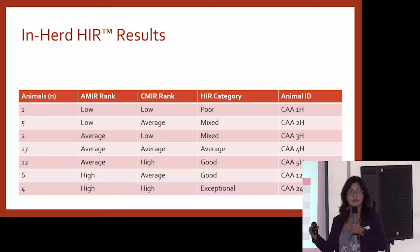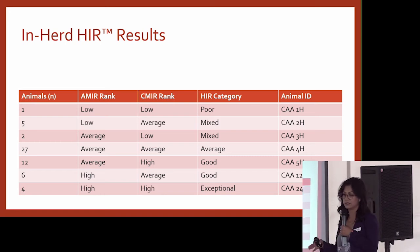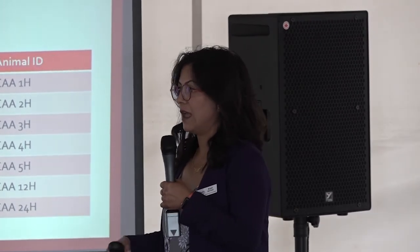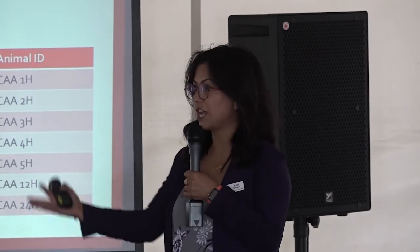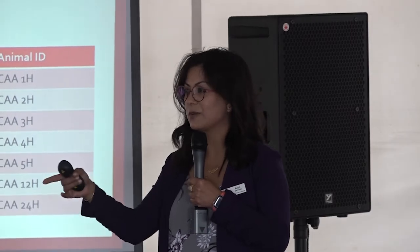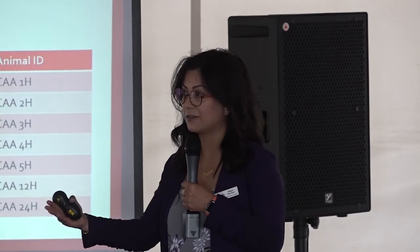I'll show you what our members got from the results so far. Members got in-herd reports — this is obviously a fake report but it gives you an idea. For antibody-mediated response, we told members this animal was low, this one was average, this one was high in your herd compared to your own herd. We gave them the same for cell-mediated response and then an overall response. And sometimes I've been able to go back to members and ask, did that make sense? And they'd say, 'Oh yeah, I knew that one was going to be poor — he's always sick.' So now you can maybe predict that.